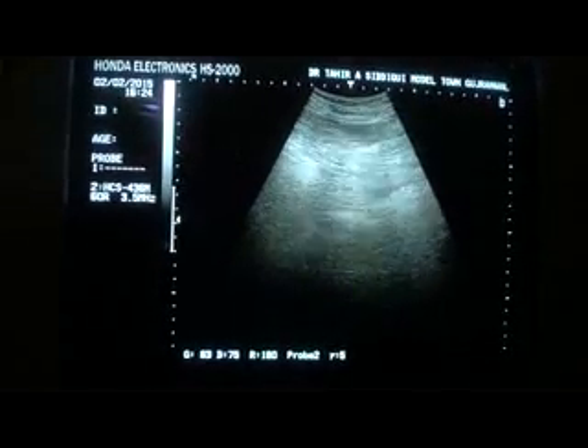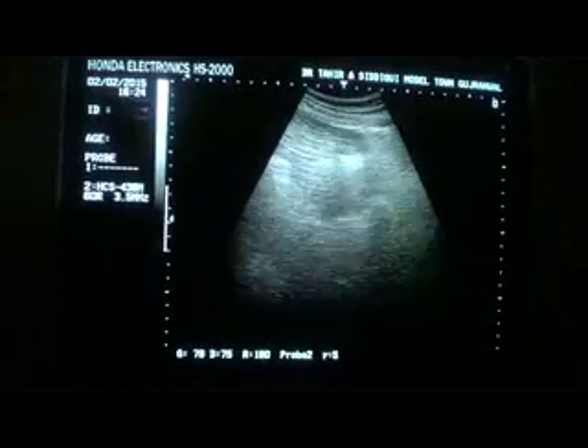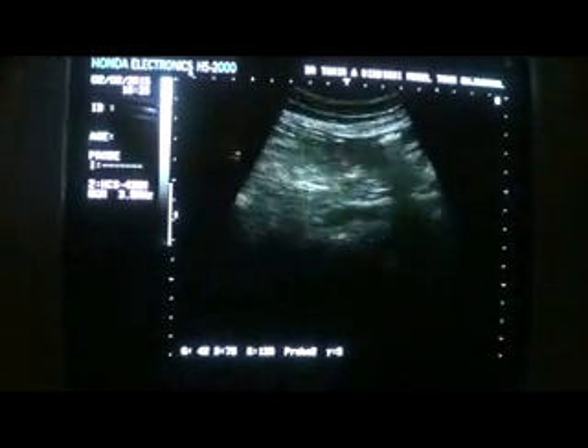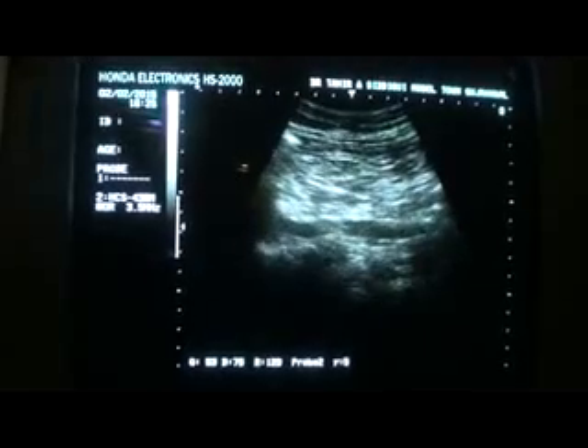There is no gut-related pathology. Scanning from the region of the right hypochondrium coming down — nothing is appearing pathological. Iliac vessels are okay; no lymph nodes seen in this region. These are the iliac vessels.